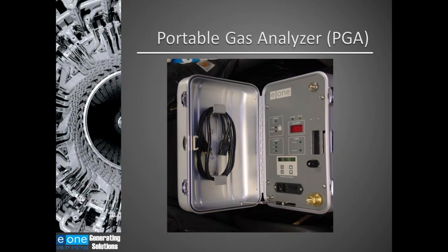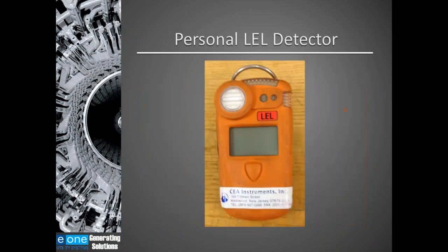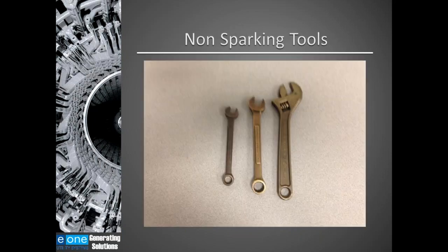Some of the equipment I recommended: a portable gas analyzer gives you a redundant reading — two out of two voting — of what gas is actually in the generator during purging. I strongly recommend the use of a portable gas analyzer. I also recommend a hydrogen sniffer, which is a portable device you carry at the gas manifold that detects hydrogen. I recommend low explosive limit detectors worn on the belt by anyone in the hydrogen area. I also recommend non-sparking tools be used at the generator.